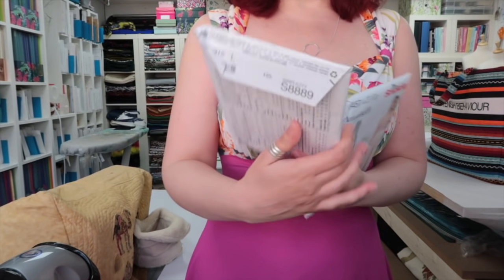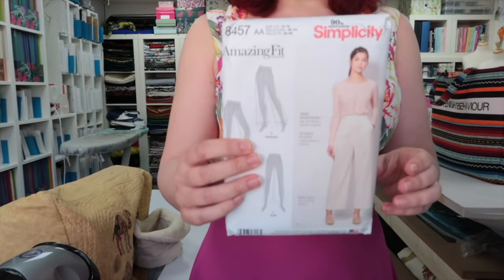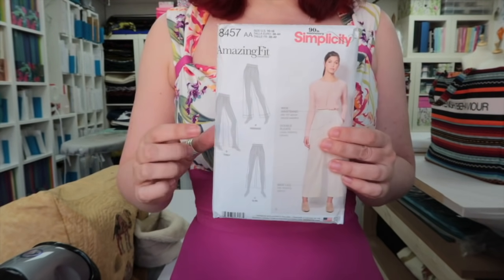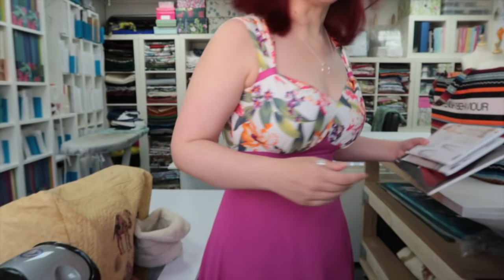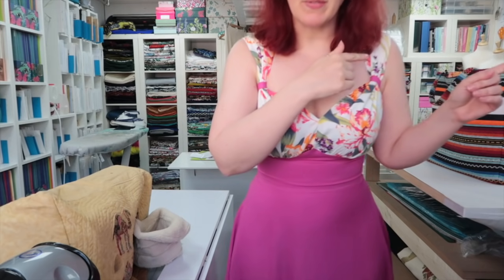I also got out the Mimi G 8889 because I really love those — I think they're gorgeous. And I got out the Simplicity 8457 which is designed for a curvy slim or average figure, so I'm thinking maybe I should try that one as well. It wouldn't be too difficult to take the fly front detail from the 9257 and put it on this pattern, which has a side zipper. I could give that a try.